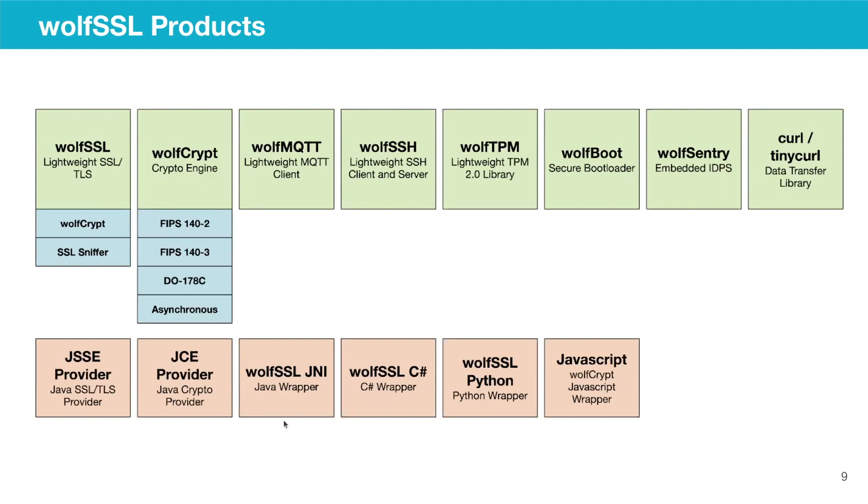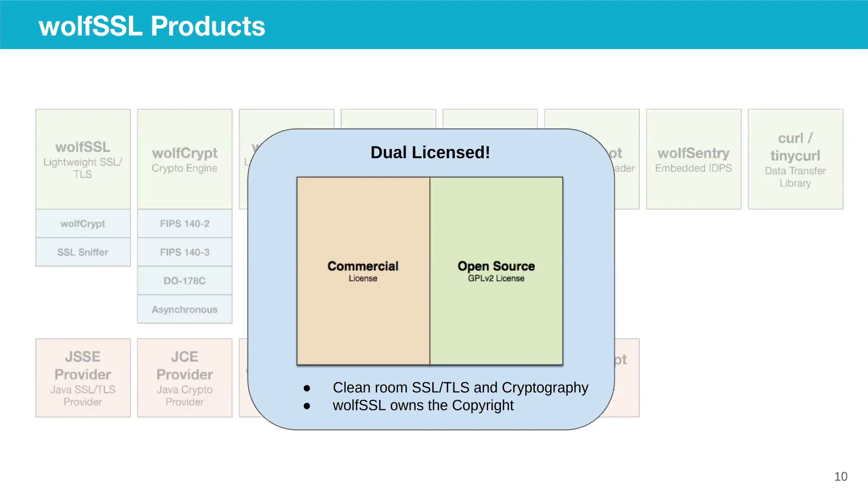All our libraries are written in C, but we offer language wrappers for non-C users — five language wrappers including C#, Python, Java, and JNI. We offer commercial licenses as well as open source GPL v2 and v3. You can download our code from our web page or GitHub to evaluate. If you're working on a commercial product, you can obtain a license from us. WolfSSL owns the copyright for every single line of code.